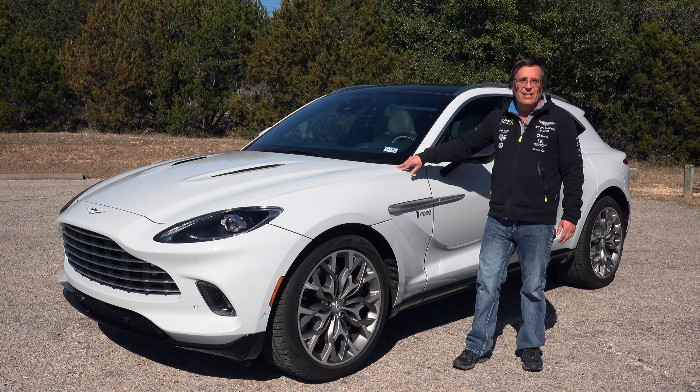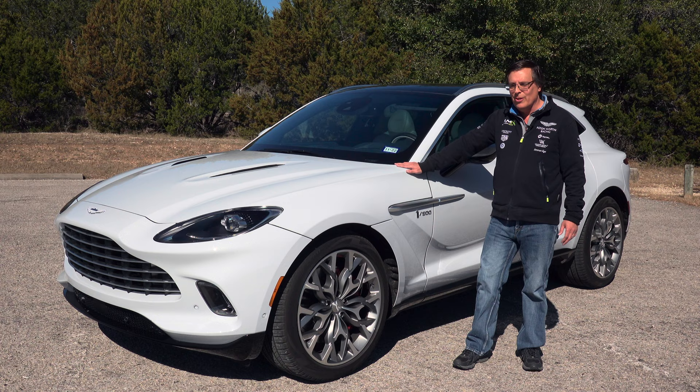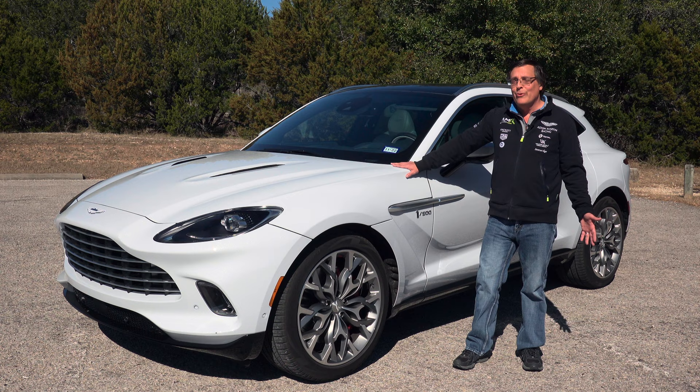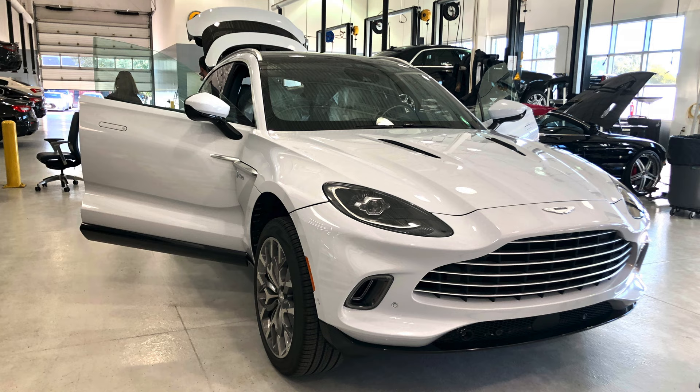They brought us up to see the car up close and to sit in it, and it took maybe 90 seconds for me to go from having zero interest at all to telling my wife, 'You need one of these.' Within about 30 minutes of that, we had our names on the list to get one of the first ones. And 16 months later, the car finally arrived.